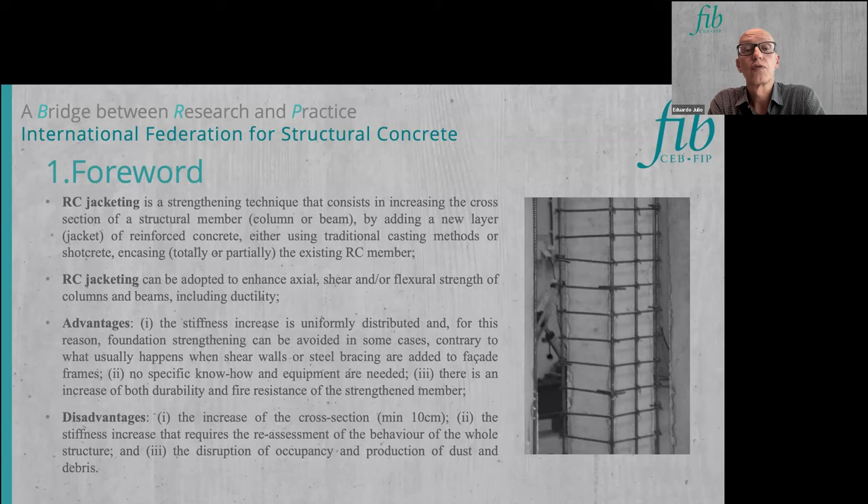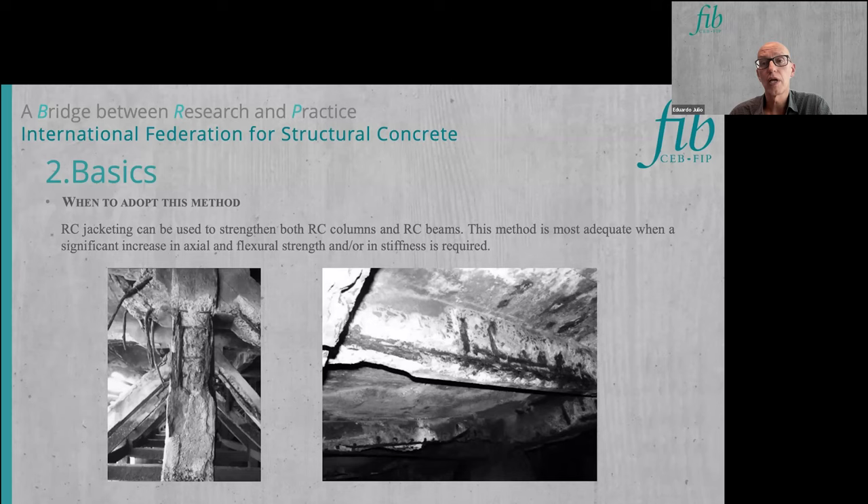This method has several advantages. The stiffness is uniformly distributed, which can be a positive aspect regarding foundation strengthening, sometimes avoiding the need for foundation work — contrary to what happens when using shear walls or steel bracing added to facade frames. The required know-how and equipment is very similar to that needed for new reinforced concrete construction, and there is an increase of both durability and fire resistance. Disadvantages include the increase of cross-section, which can be problematic in buildings, and the disruption of occupancy with production of dust and debris.